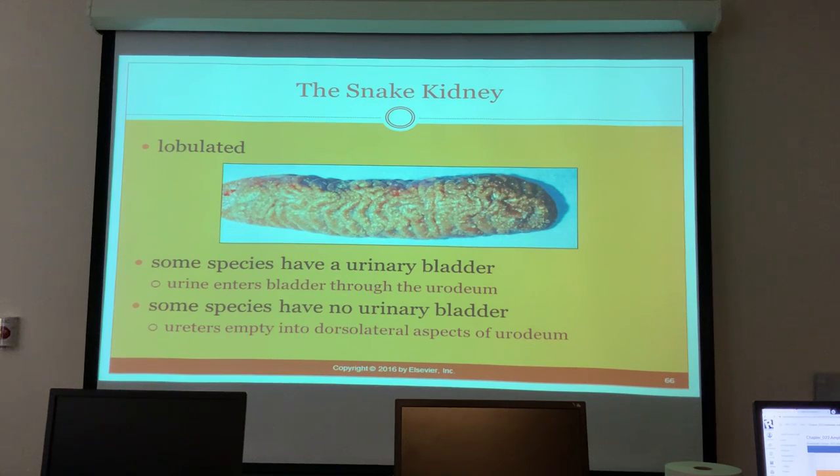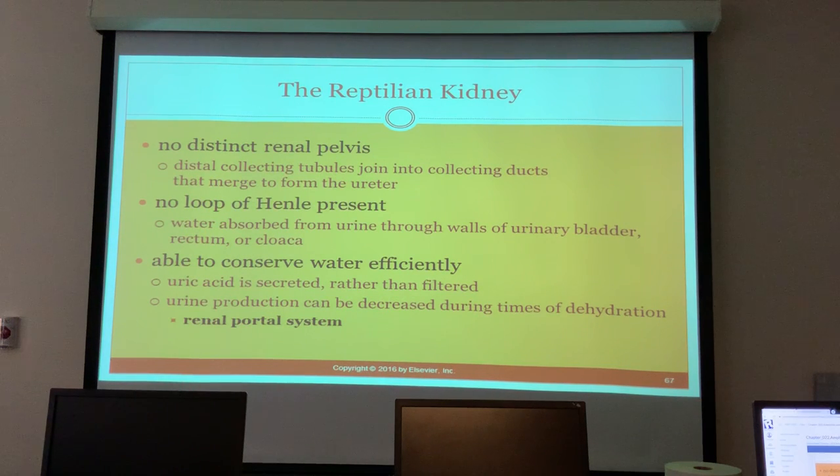Snake kidneys are lobulated. Some species have a urinary bladder - urine enters the bladder through the urodeum. Other species have no urinary bladder, so the ureters empty into the dorsolateral aspects of the urodeum. Reptile kidneys have no distinct renal pelvis.